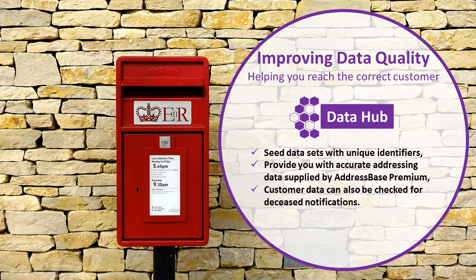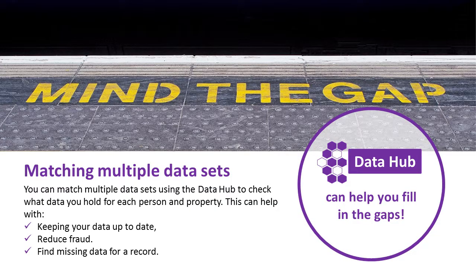The Data Hub can help with seeding data sets with unique identifiers. It can provide accurate addressing data supplied by Address-Based Premium, so you have correctly formatted address data with unique property reference numbers. Your customer data can also be checked for deceased notifications. You can match multiple data sets using the Data Hub to check what data you hold for each person and property, helping to keep your data up to date and reduce fraud. If you're missing some data for a record, the Data Hub can help you fill the gaps.